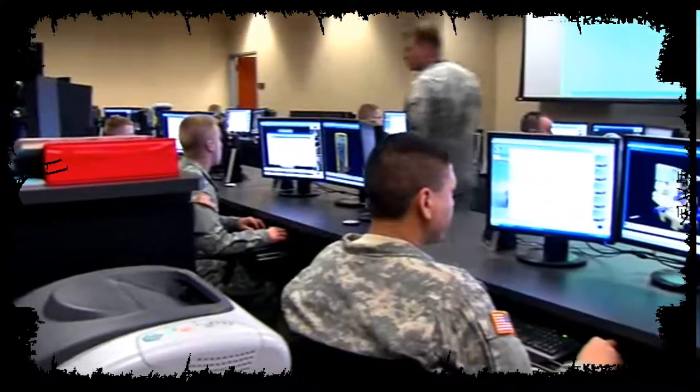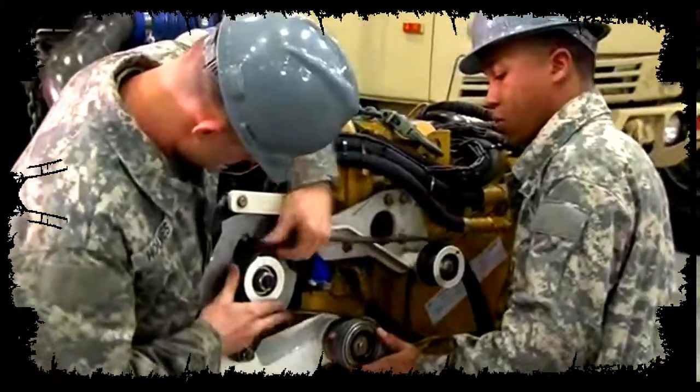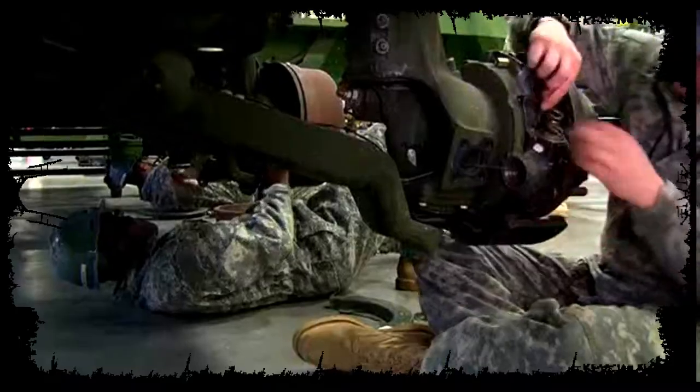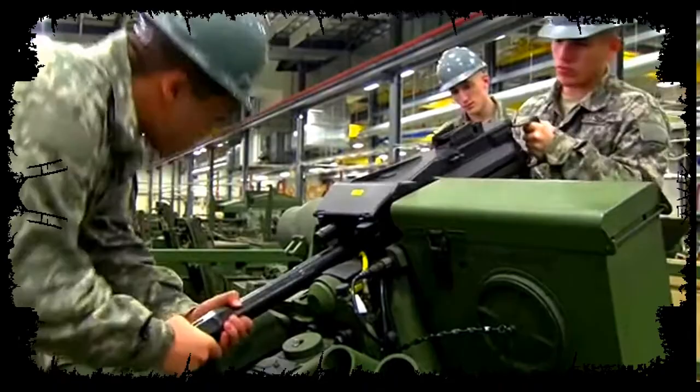For this, the Army will train you in troubleshooting and fault isolation, and to repair or replace components like engines, drive assemblies, brakes, steering assemblies, hydropneumatic systems, and select armament systems.